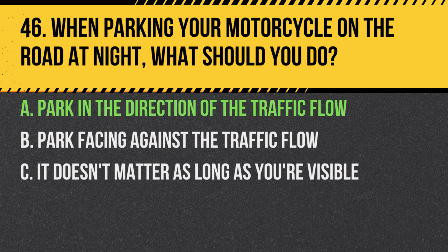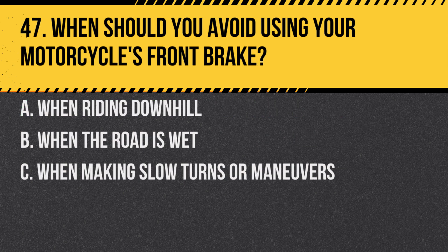Answer: A. Park in the direction of the traffic flow. This ensures maximum visibility and reduces confusion for other road users.